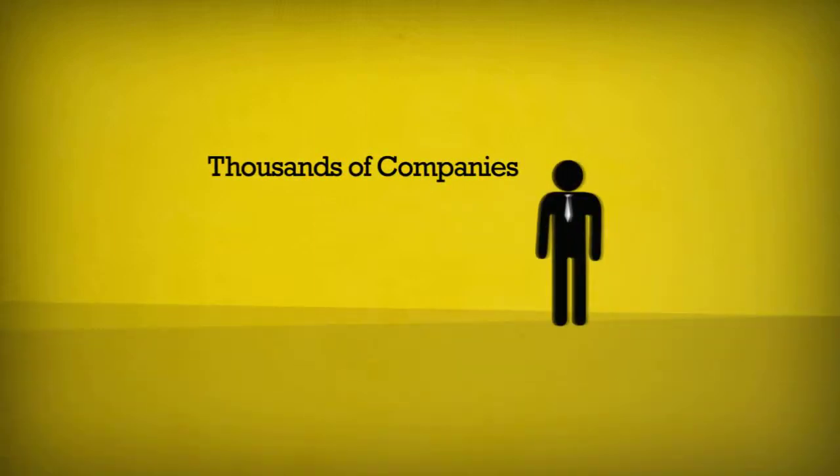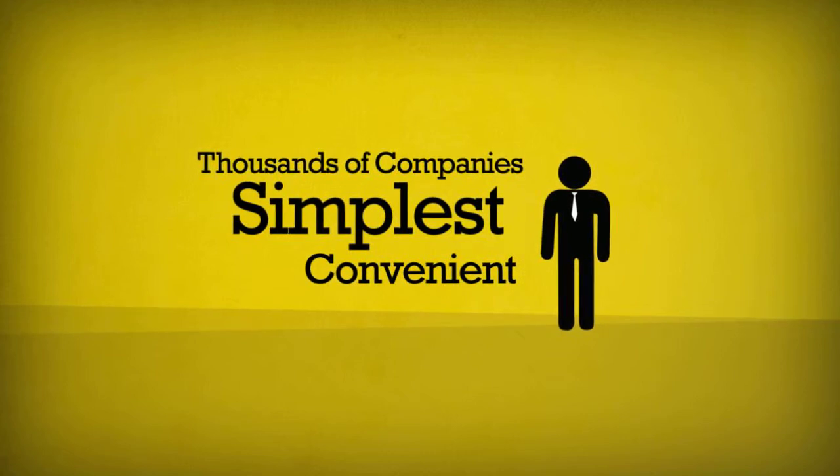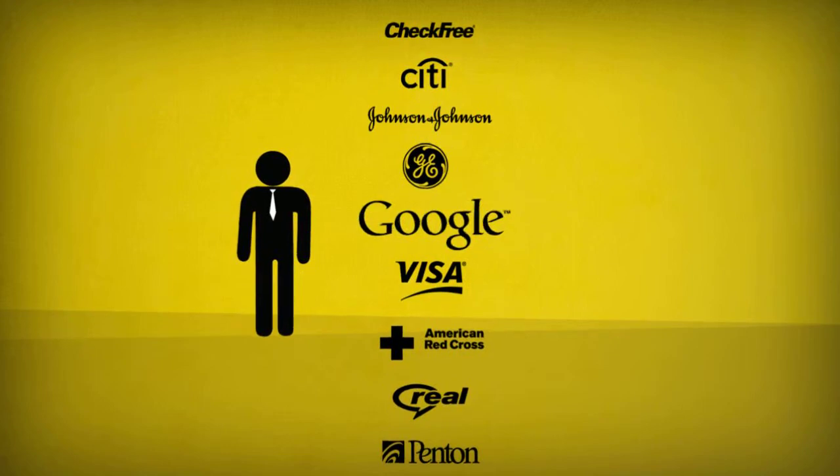Thousands of companies already know that ClickTime is the simplest, most convenient way to track time and expenses. In fact, we have customers from over 50 countries, including industry leaders like GE, Google, and Visa.